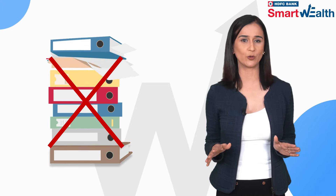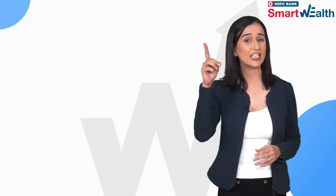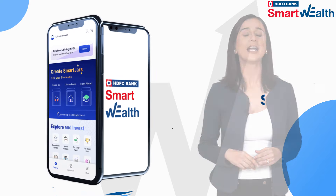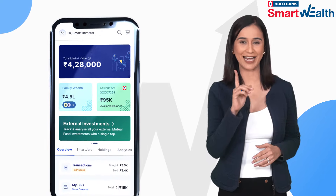No more digging through piles of paper or navigating multiple platforms. The HDFC Bank Smart Wealth App simplifies the process by providing all the information at your fingertips.